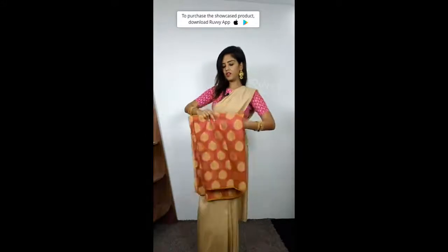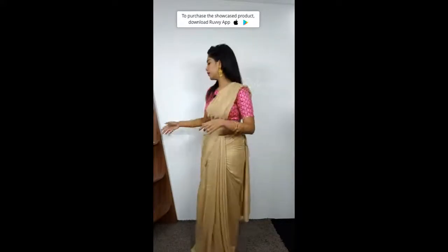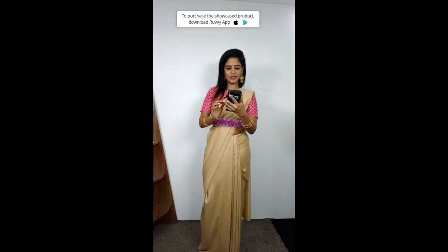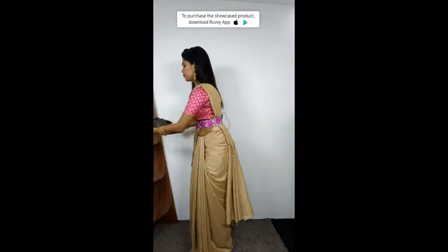Currently, saris come with matching same colors — like uniform. But the best part is when you get a sari in contrast — it looks amazing. Any questions, please ask. Thank you Suji Reddy for your compliment. Hi Sri Lekha. Like I told you previously, we have the discount code even for this sari — it is RUVVY20.